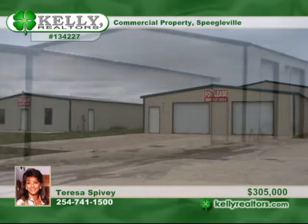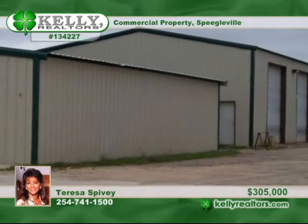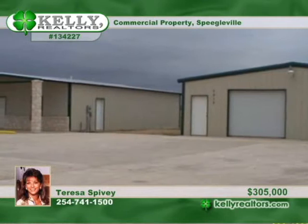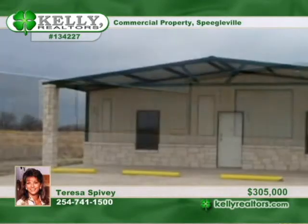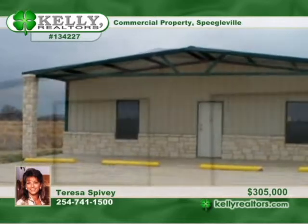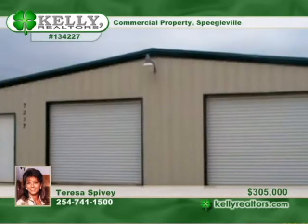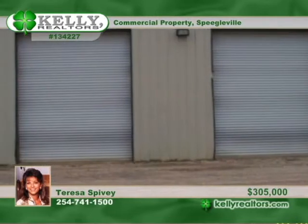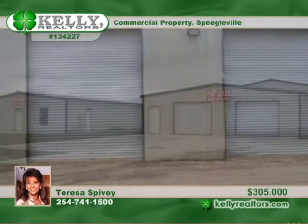Here's a property with great potential for anything you may want to do. Three buildings with improvements. Building 1 has a display or office area. Building 2 has an office area in the back. Both have bathrooms, overhead doors, and 2,000 to 2,100 square feet of space. The third building consists of a huge open space from 1,800 to 2,100 square feet with high ceilings and an overhead door. Look it over soon with Teresa.